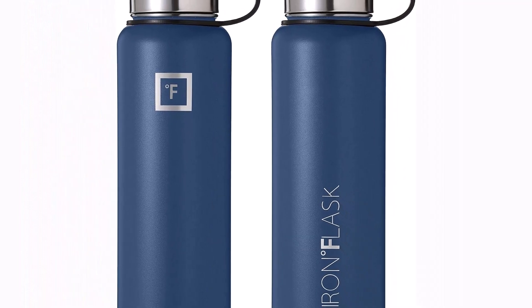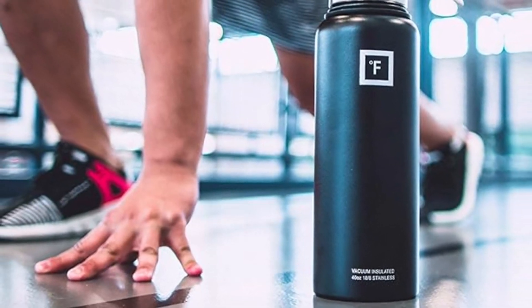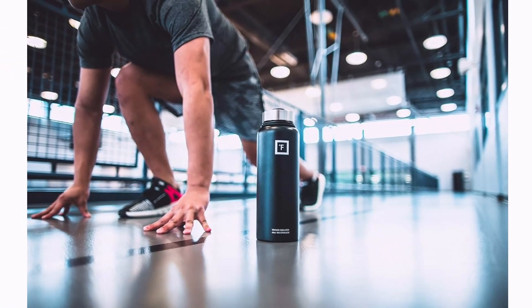Rest assured, satisfaction is guaranteed. We stand by the quality of Iron Flask and promise a full refund or exchange if it fails to meet your expectations. Stay hydrated, stay satisfied with Iron Flask — your ultimate hydration partner.